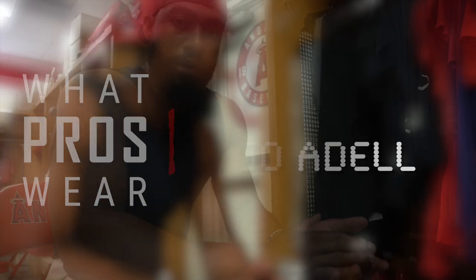What's up, guys? Joe Adele here, outfitter, Los Angeles Angels. And I'm going to run you through some of the things I have in my locker.